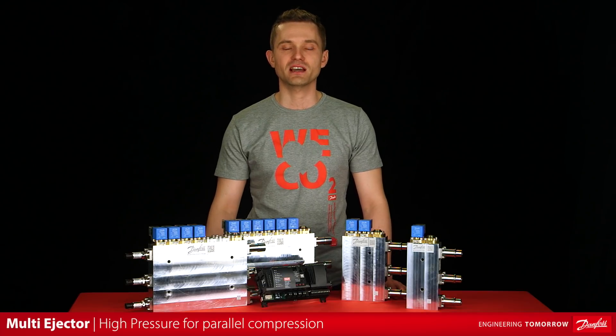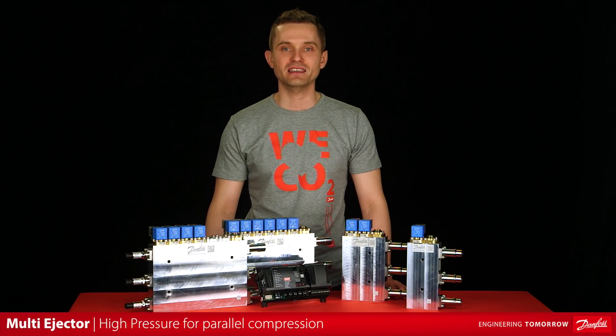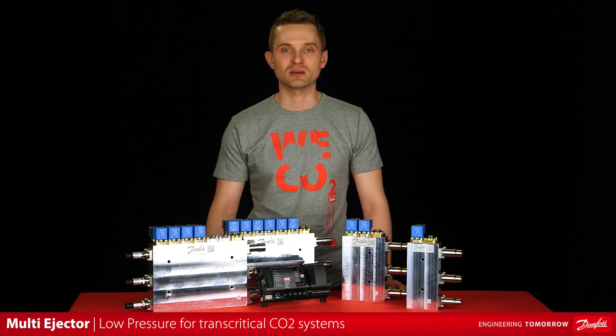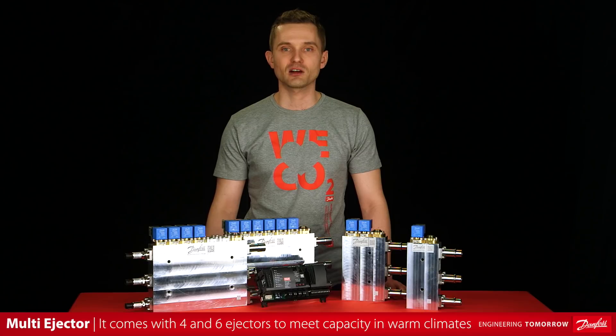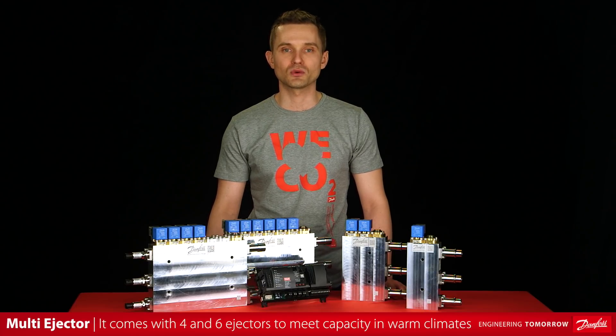First, we have the high-pressure version, which is dedicated for parallel compressor systems. For CO2 booster systems, we have the low-pressure versions. They come in one size, with four or six ejectors. They are both specially designed for warm climates, working with CO2 gas to deliver the best-in-class performance.